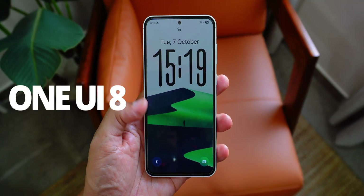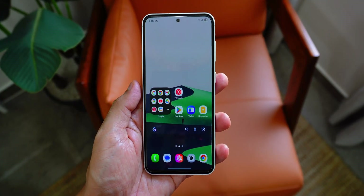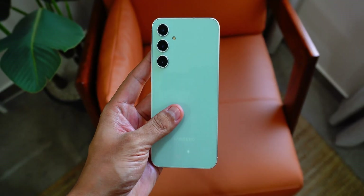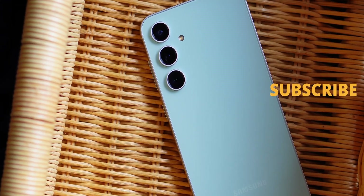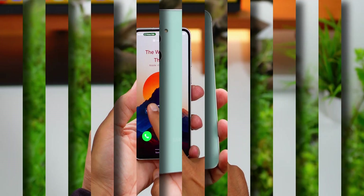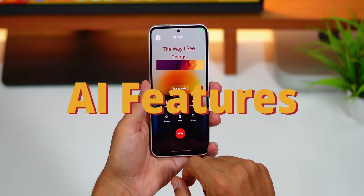One UI 8 is already here and we'll talk about everything you want to know about it — new features, improvements, and system and battery performance on the S23 FE. Don't panic, as after the update the phone heats up a bit and will settle down within a day or so. Let's start with some AI features and updates first.